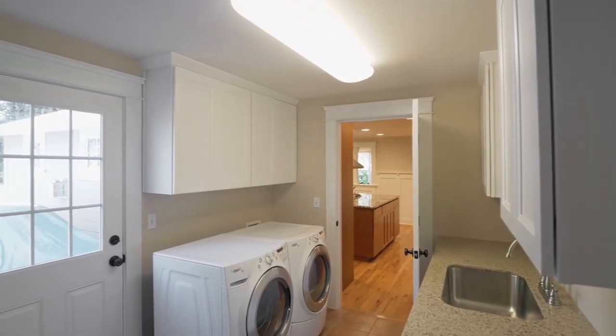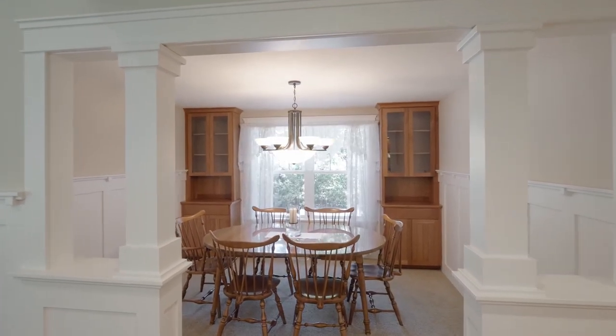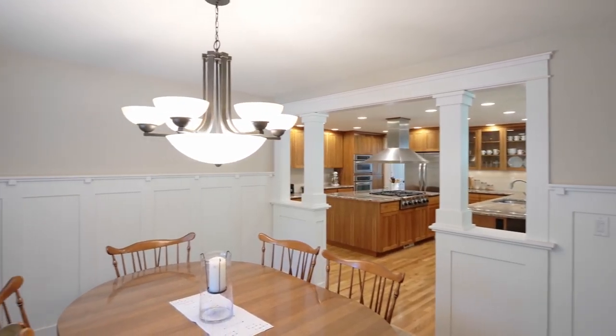You'll find an updated laundry room and an eight-by-eight-foot walk-in pantry. The formal dining room is well-appointed with built-ins and wainscoting.